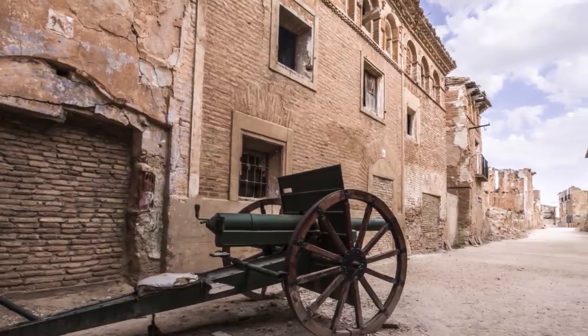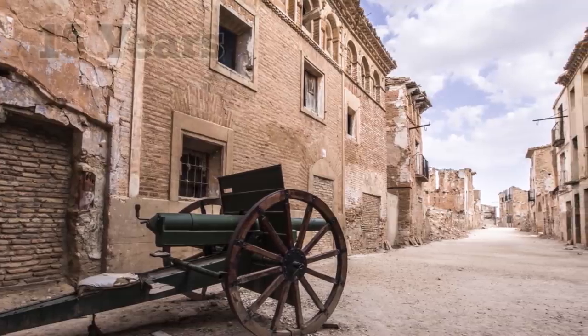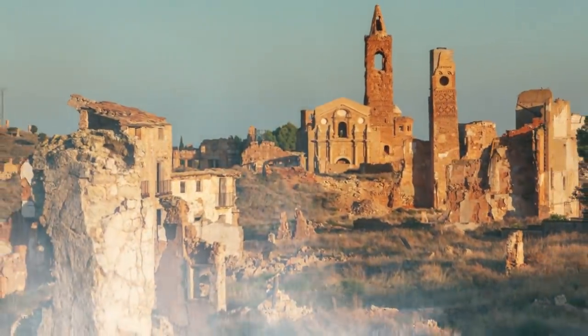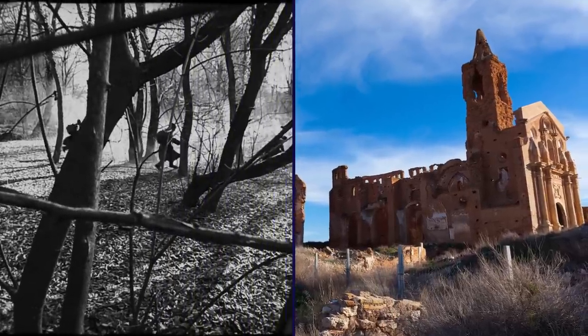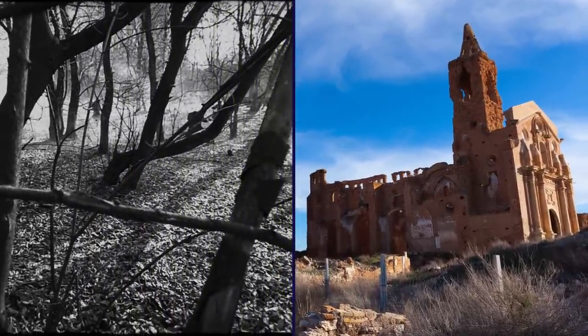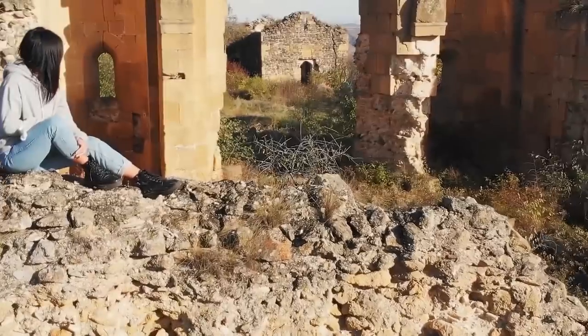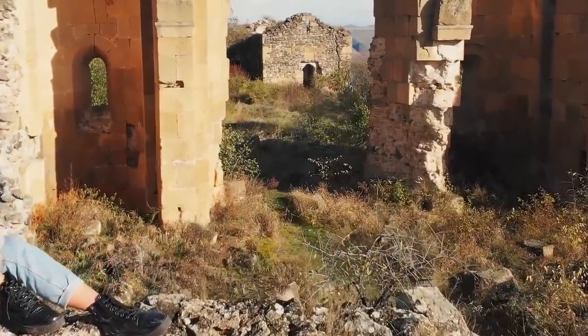Instead of razing the town's ruins, he left the site as a war monument. People continued to live there for another 15 years until a new village was built nearby. Today, the ruins look much like they did when they were abandoned. The hallmarks of brutal warfare are evident in the bullet-riddled buildings, the piles of rubble, and the other damage left behind. Visitors hoping to catch a glimpse of this dark chapter can take guided tours.